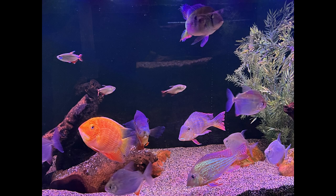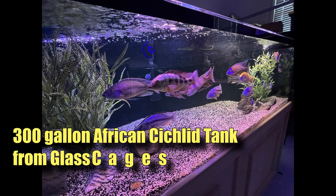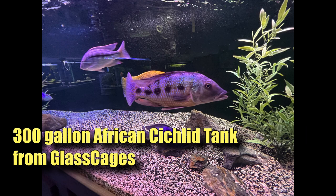Here's the 90 gallon from the front - everybody is doing well, but I am missing that old electric blue acara; he went ahead and passed away. Here's the 300 gallon from the left side and the right side - that big old sand diver looking great.